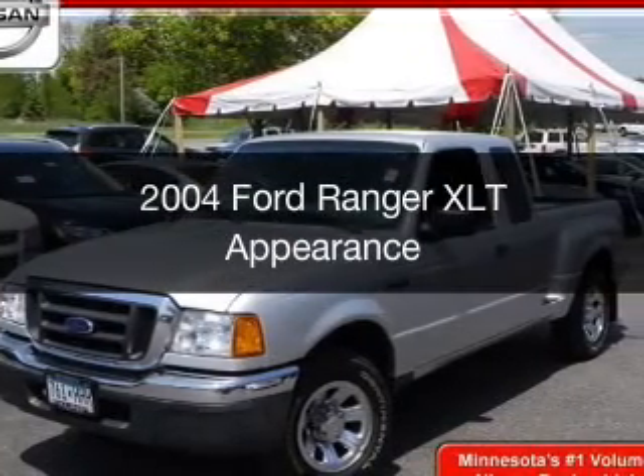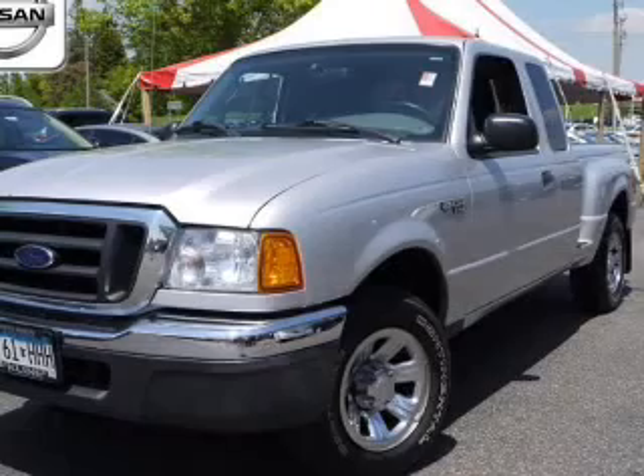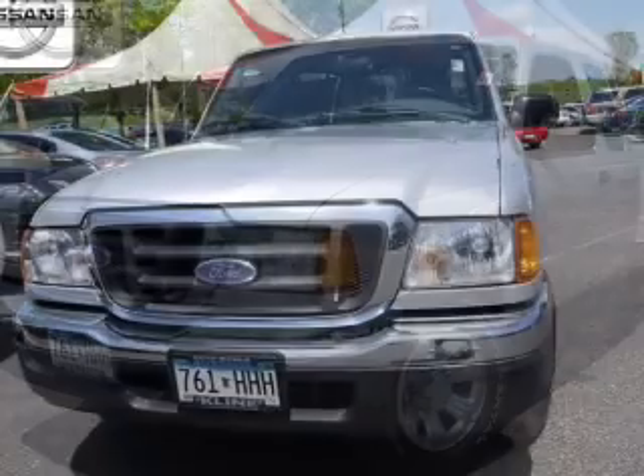This is a used 2004 Ford Ranger, powered by rear-wheel drive, a 3-liter 6-cylinder engine, and an automatic transmission.